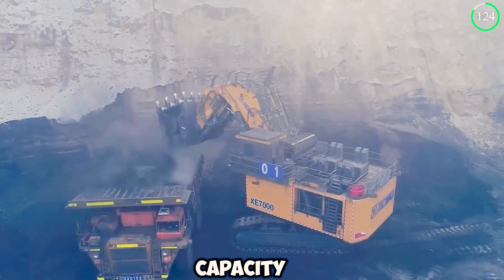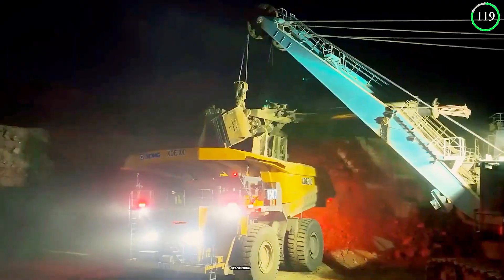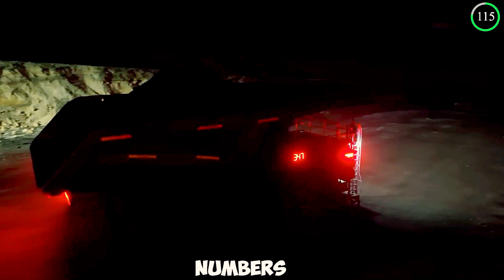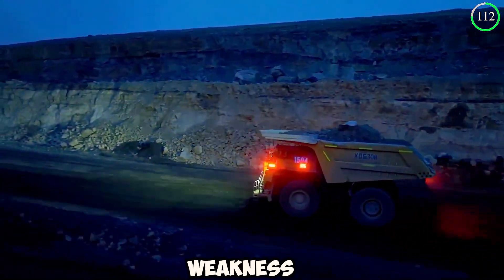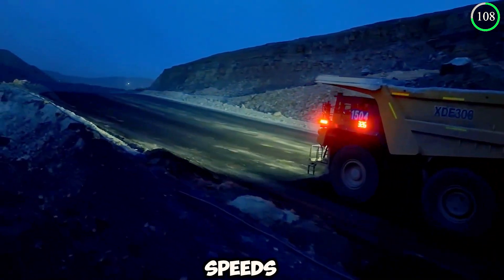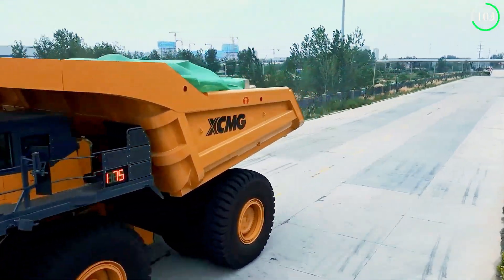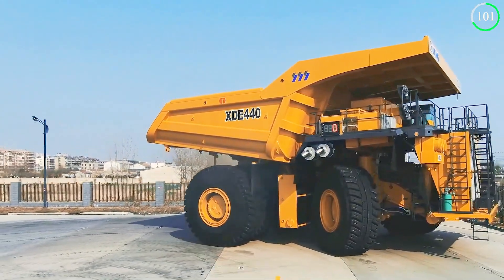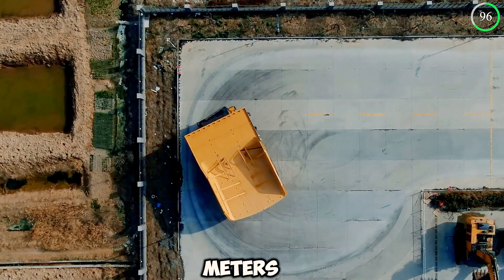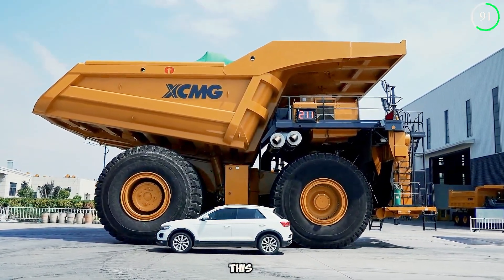The XDE 440 possesses a dump capacity of 250 square meters and can carry a staggering net load of 363 tons. These numbers aren't the only surprising feature — the truck can travel at speeds of 64 to 70 kilometers per hour while transporting gigantic loads. The XCMG XDE 440 also impresses with an outside turning radius of 32 meters, which is shockingly compact for the size of this beast.